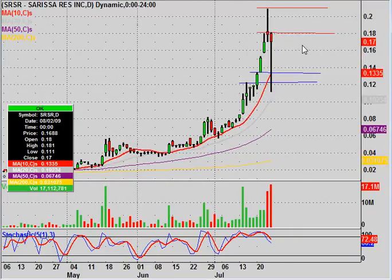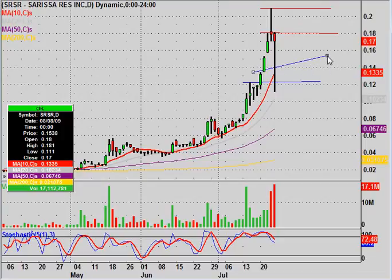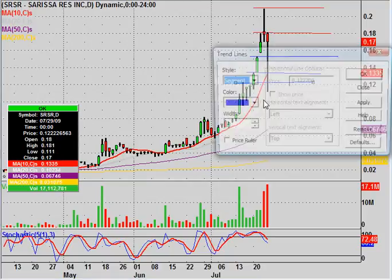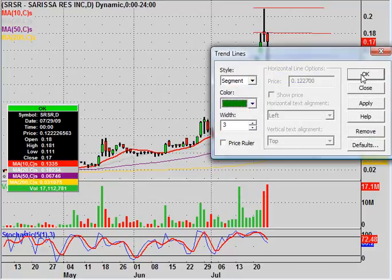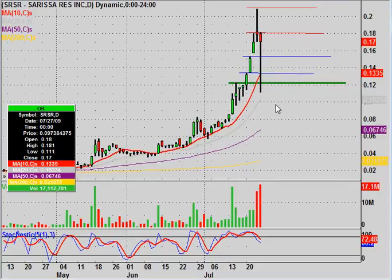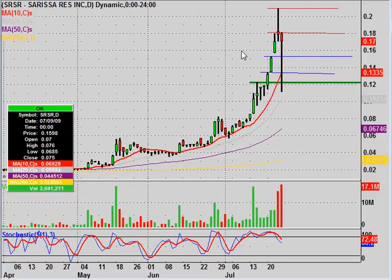These are the resistance areas in red, and then there are the support areas — including a new support area at this previous high right here. As long as these levels hold, you're good. What I don't want to see is closes below this line down here, which I'll make a thicker green line — this is the must-hold support level. If this fails and the price closes below it, something is probably not right; this level should have no problem holding on any sort of pullback. But again, you closed up here at 17 cents, so that level is a long way down — it's a make-it-or-break-it type level to keep your eye on.